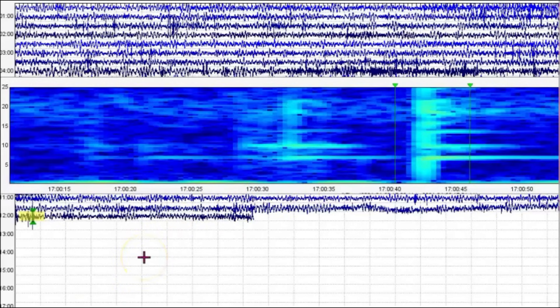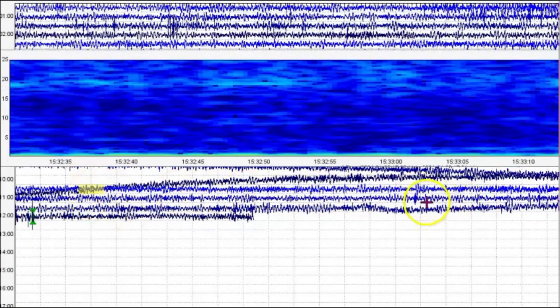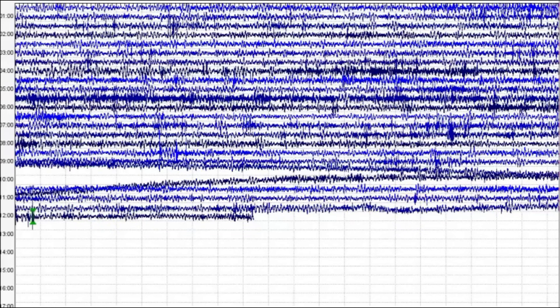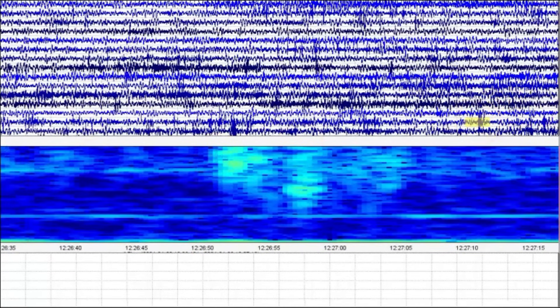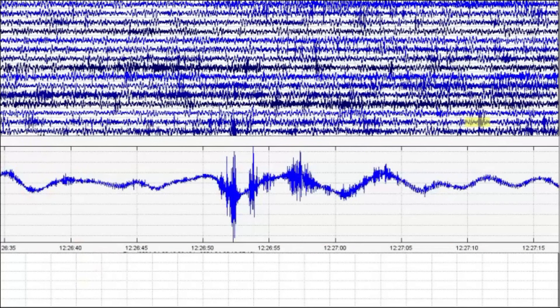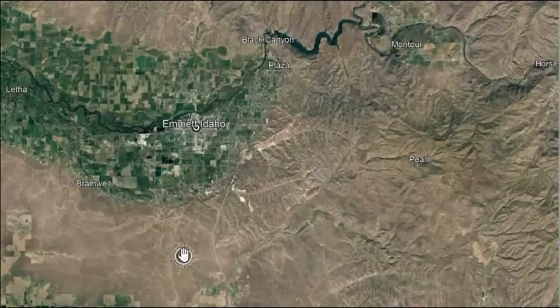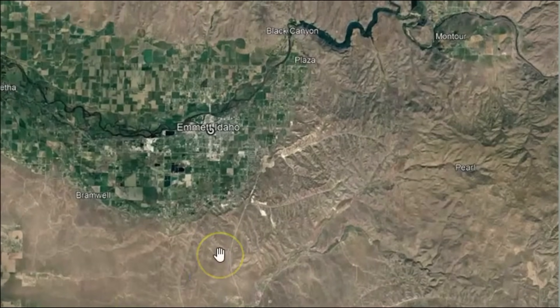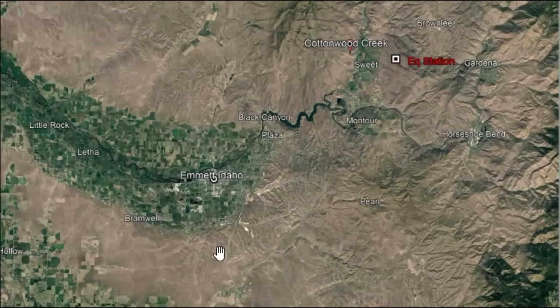Idaho, like many areas of the Western United States, is situated near a tectonic plate boundary, making it susceptible to seismic activity. The primary cause in this region is the movement of tectonic plates. It is located near the western edge of the basin and range province, where the North American plate interacts with the Pacific plate. The basin and range province is characterized by the extension of tectonics, where the earth's crust is being stretched and pulled apart.